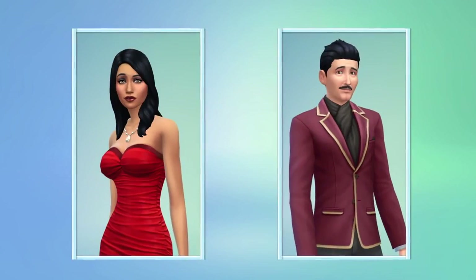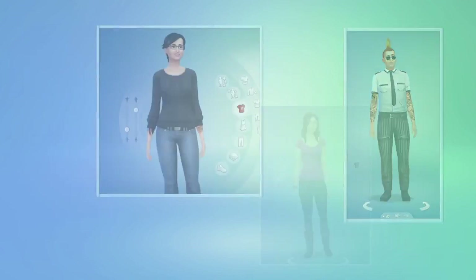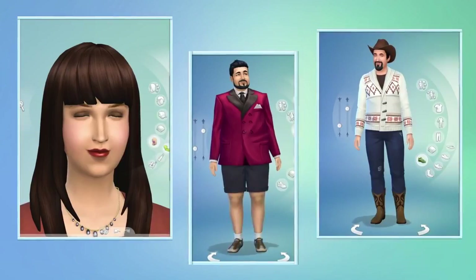With the power of Create-A-Sim, I've designed exactly the Sims I want to play with. They all look great. They're unique, and they have real personalities. I'm going to move my Sim in with a bunch of friends from the studio and build them a house.